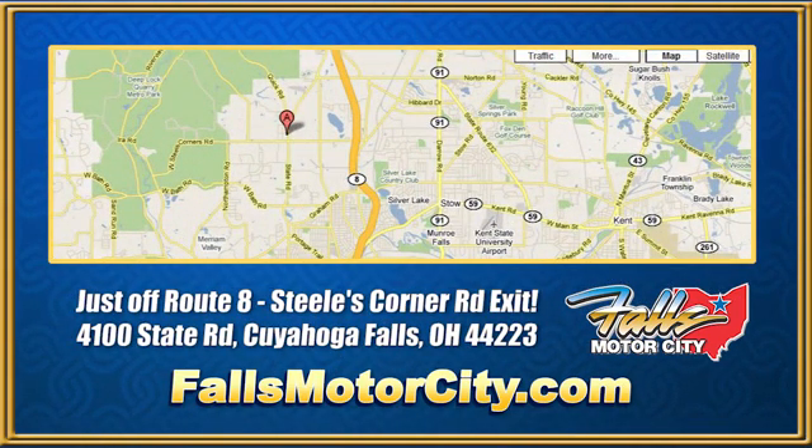We're located at 4100 State Road in Cuyahoga Falls, Ohio, just off Route 8 at the Steeles Corner Road exit.